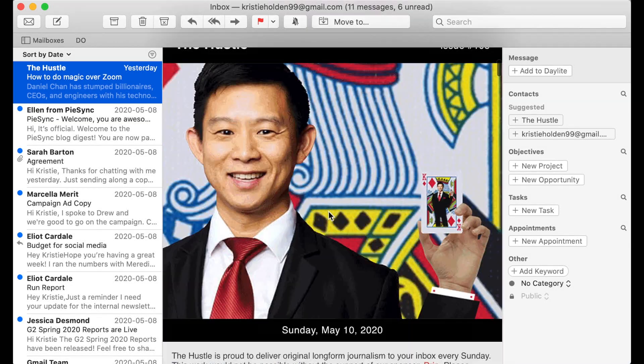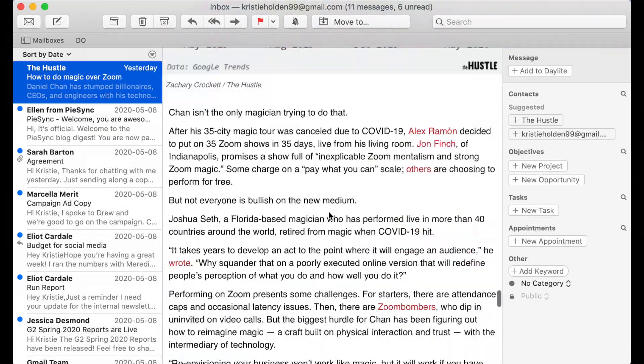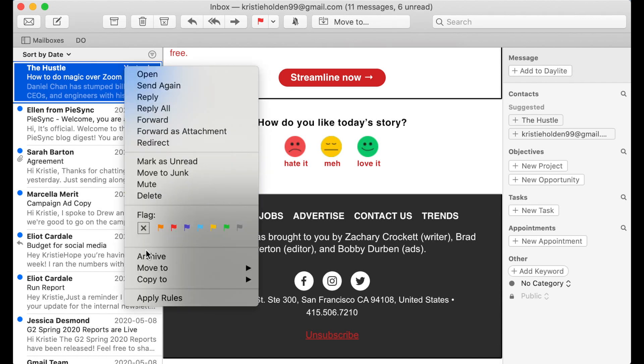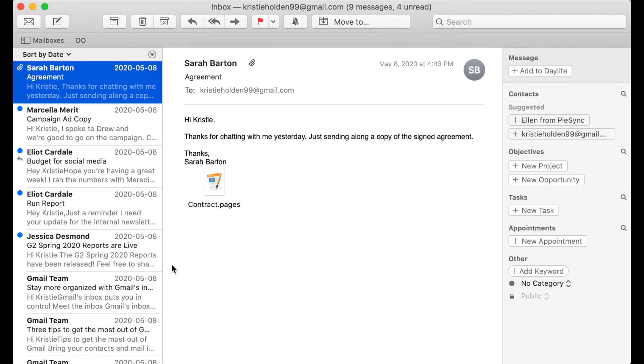This first email is just a newsletter. I've skimmed it and there's nothing really interesting in here — this one isn't urgent and it's not important, so I'm going to go ahead and just delete or archive this one. Same thing with this next email — just delete or archive it.